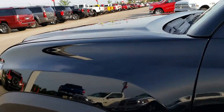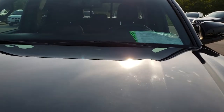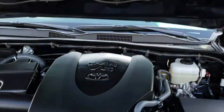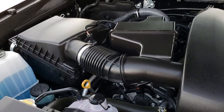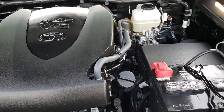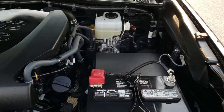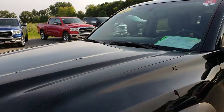Heated mirrors with built-in directional signals. Under the hood we have the 3.5 liter V6 engine. The engine bay is very clean and runs very smooth. This truck has been fully safetied and inspected by our service shop, has a fresh oil and filter change, all fluids have been checked and topped off, and this truck is 100% ready to go.